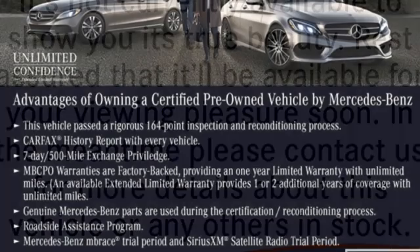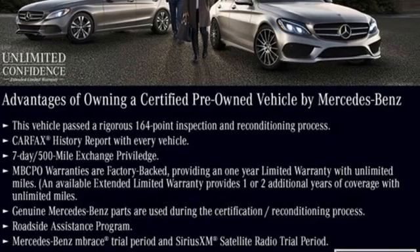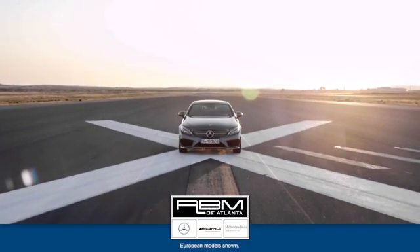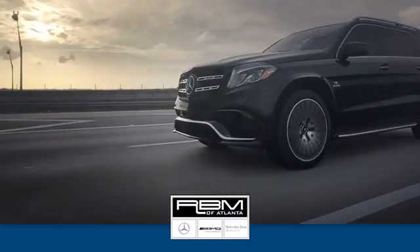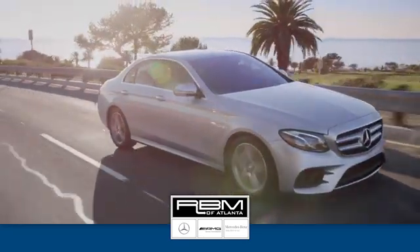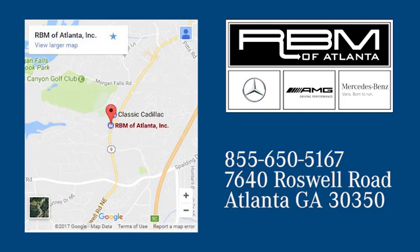Mercedes-Benz keeps setting the standard and driving forward. Hurry in today and see it for yourself. At RVM of Atlanta in Sandy Springs, we have the best selection of new and top quality pre-owned vehicles to choose from. We are conveniently located at 7640 Roswell Road in Atlanta.